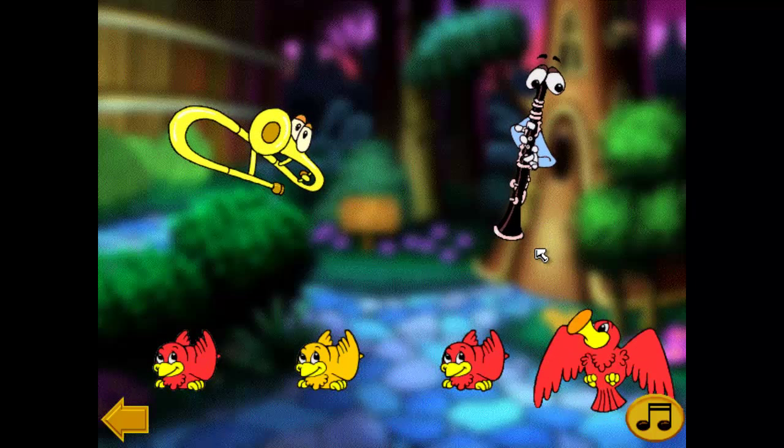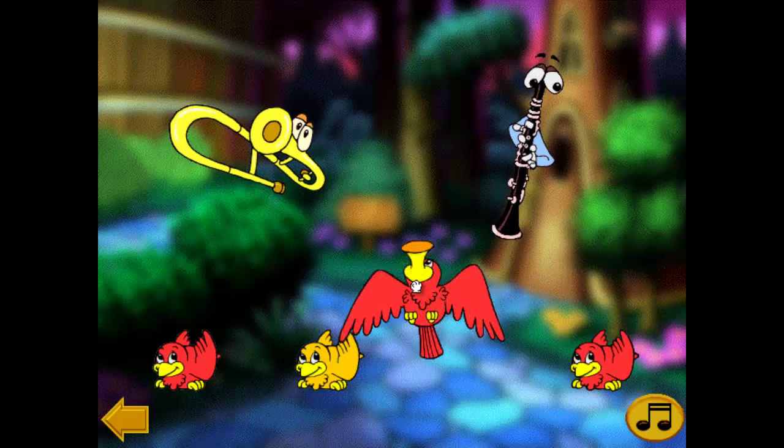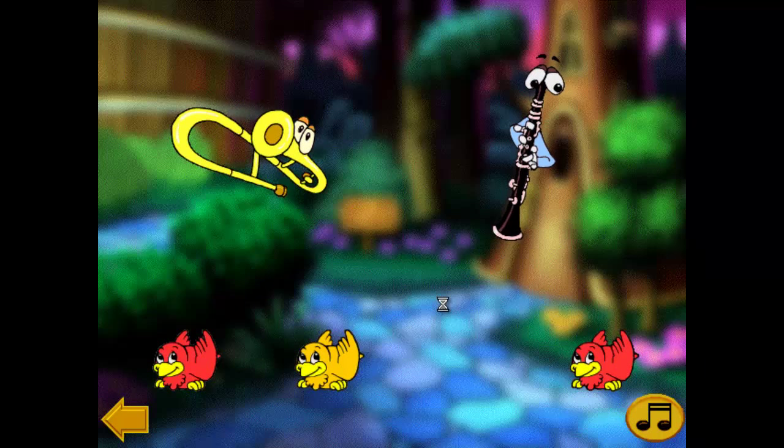A trombone belongs to the woodwind family. Good job! This is the sound that a trombone makes.